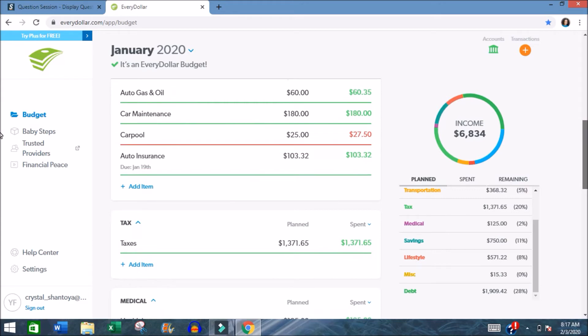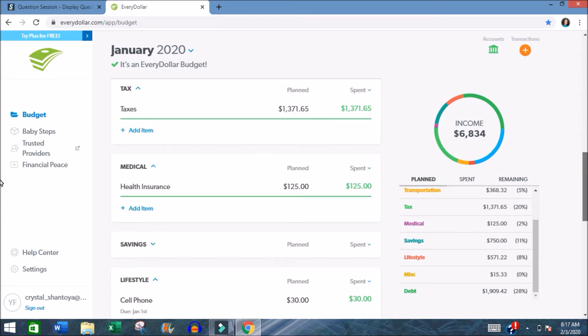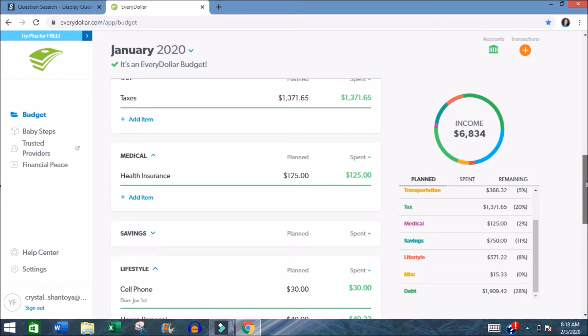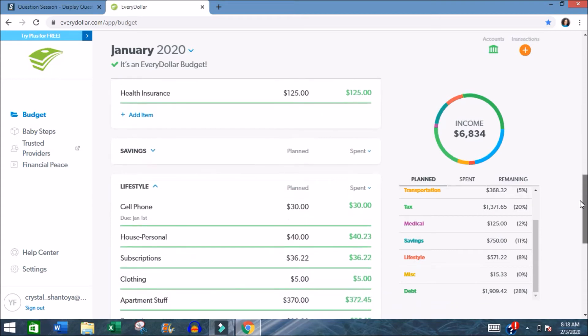Taxes are pretty self-explanatory — it's just what gets withheld from my paycheck. One thing I do is around March I check to make sure I've paid enough taxes so the IRS isn't hunting me down. I do a quarterly check to verify my tax liability. Medical is also straightforward — it's my health insurance premium.